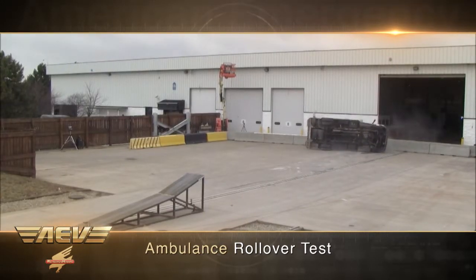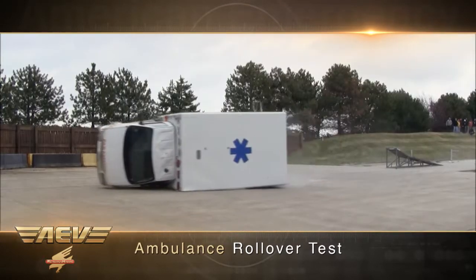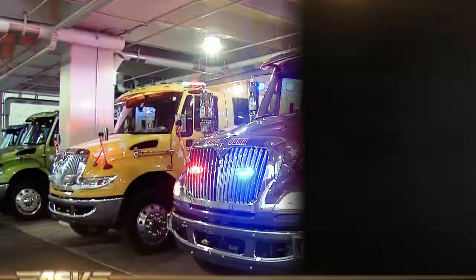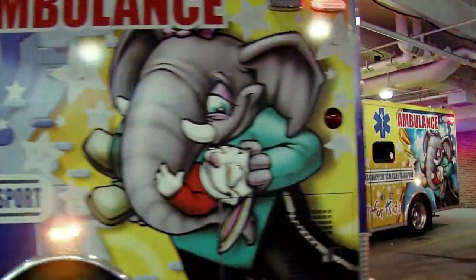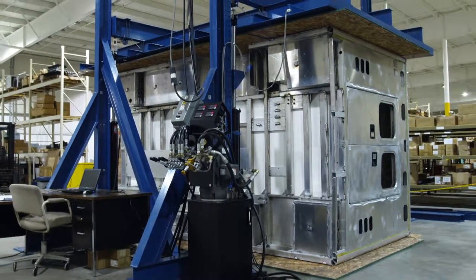Occupant safety has been the cornerstone of the AEV operating philosophy and a key component of our ongoing customer commitment. Before the focus of public attention, AEV was leading the industry, utilizing its active crash testing program and dynamically proving the inherent superiority of our designs. AEV has always done more than talk.